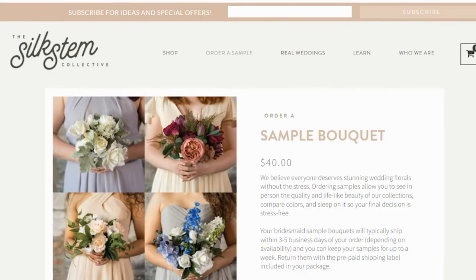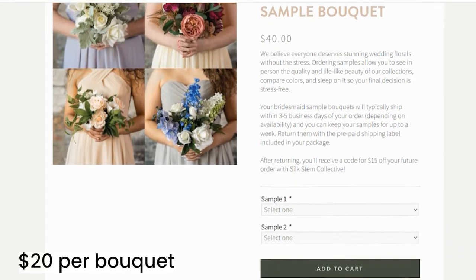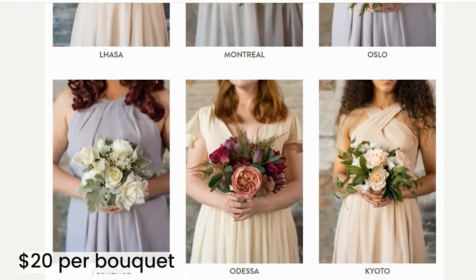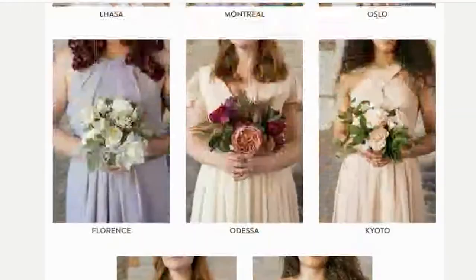So I ordered a sample. Sample bouquets are $20 per bouquet. After you order, you get $15 off your future order. So you buy the bouquet and then they give you a $15 coupon to use in the future.